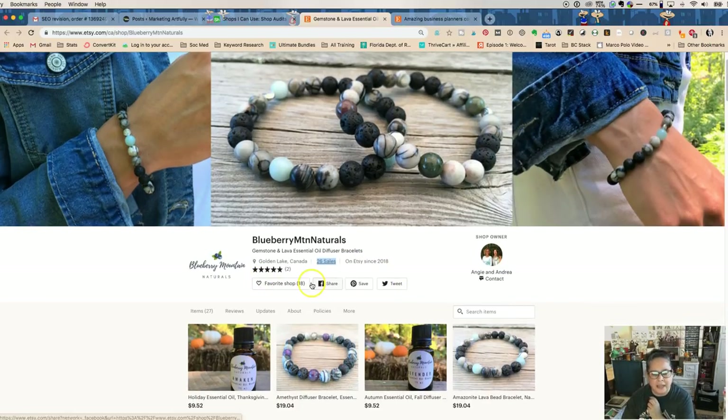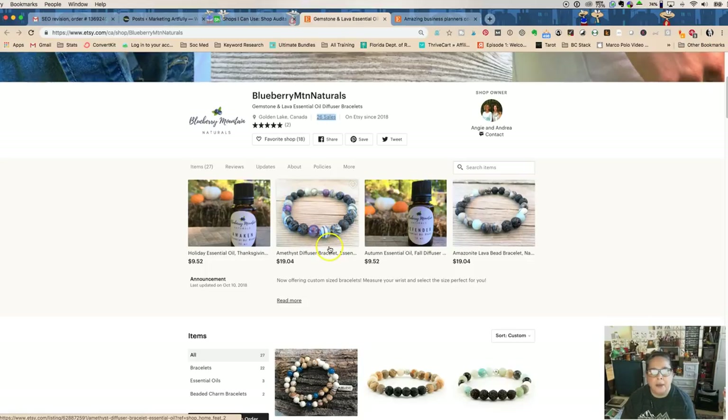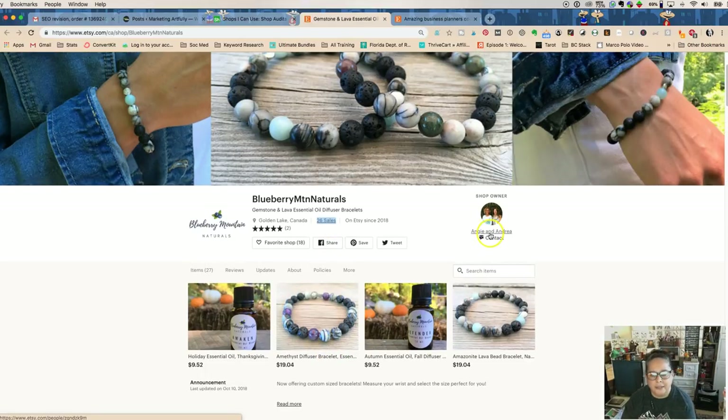It's a personal decision you get to make. Reviews are important. There are also social sharing buttons — I'll show you later where you can add your Facebook, Twitter, Instagram, and all that. Now we're going to go over to the About section, which I feel is super important and very neglected.